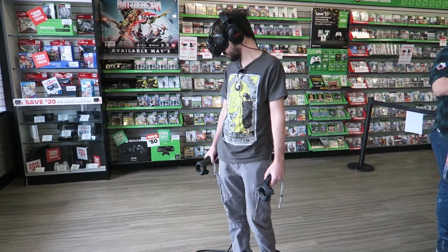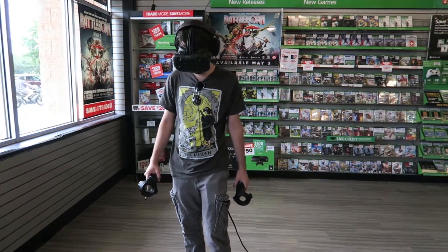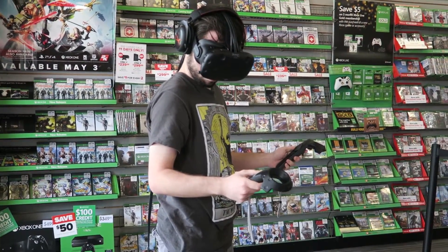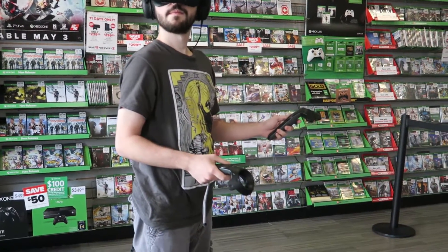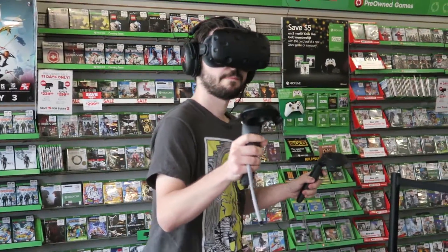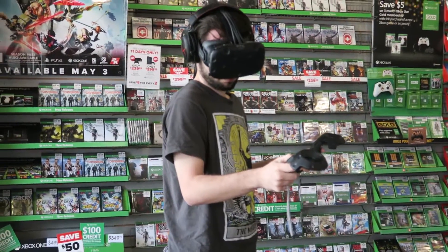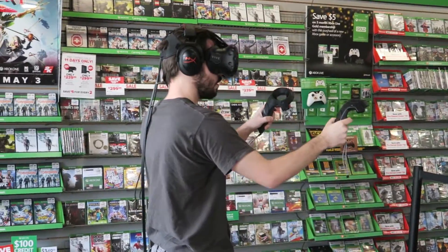In short, this ain't your mama's Virtual Boy — VR is the real deal. I would recommend it to anyone that can manage to get their hands on one. Personally I'm waiting out for a true killer app before shelling out that kind of cash, but for anyone that doesn't know, I have been waiting for virtual reality to become a reality ever since I was a little boy playing my SNES. It's been a long time coming, but it was worth the wait. Please leave a like and subscribe if you haven't already, and let me know your thoughts and experiences with VR down in the comments below.